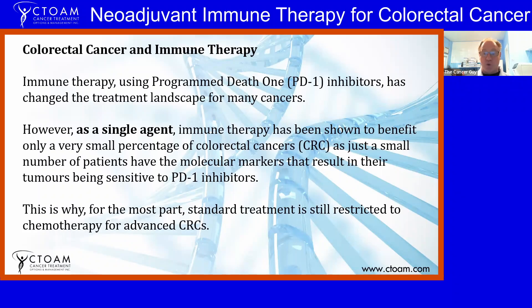Immune therapy focusing on PD-1 inhibitors has changed the landscape for many different cancers. One of the biggest challenges is finding out which patients will benefit and which won't. We use a list of molecular markers to determine whether a patient will have a good response, and there are also various drugs that can be used as immune therapy enhancers — allowing PD-1 inhibitors to work better through synergistic combinations.